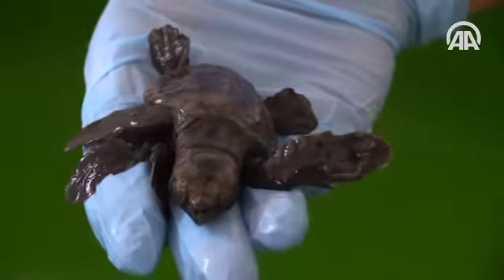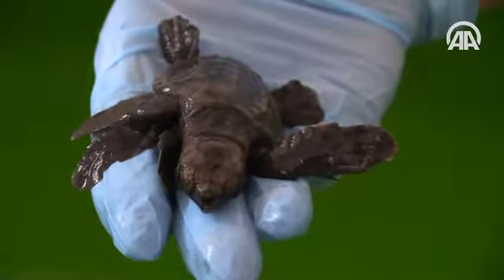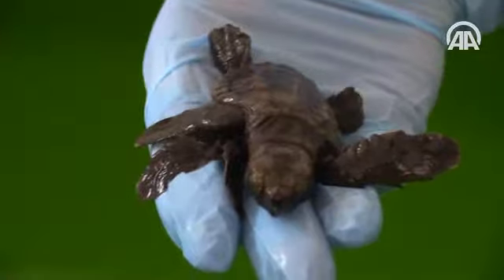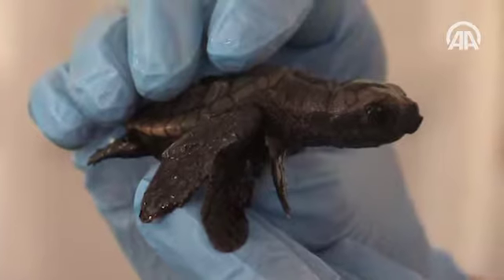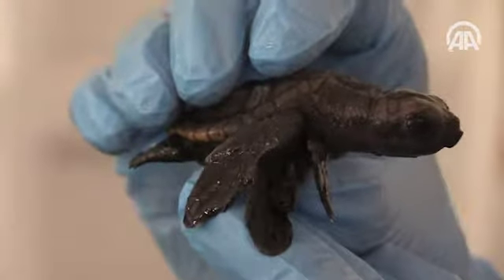Denize ulaşan yavruların yanı sıra ölen ya da anormal gelişen embriyolar da olabiliyor. Bu sene bizimle ilk defa karşılaştığımız ve dünyadaki diğer uzman arkadaşlarda da çok görülmeyen bir duumla karşılaştık: Normalde 4 bacağı olan deniz kaplumbağalarında bir bacaktan 2 ekstra bacak çıkmış, yani tek bir noktadan 3 bacak oluşmuş. Bu anormallik daha önce deniz kaplumbağası gelişiminde pek rastlanmamış bir durumdu ve yaptığımız detaylı çalışmalar sırasında böyle bir kaplumbağayı bulduk.